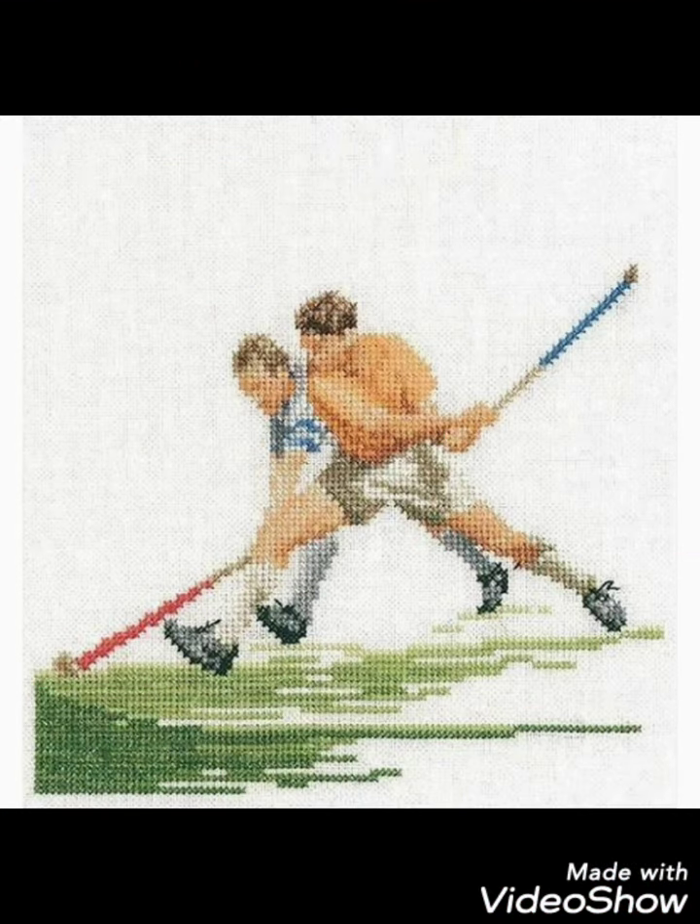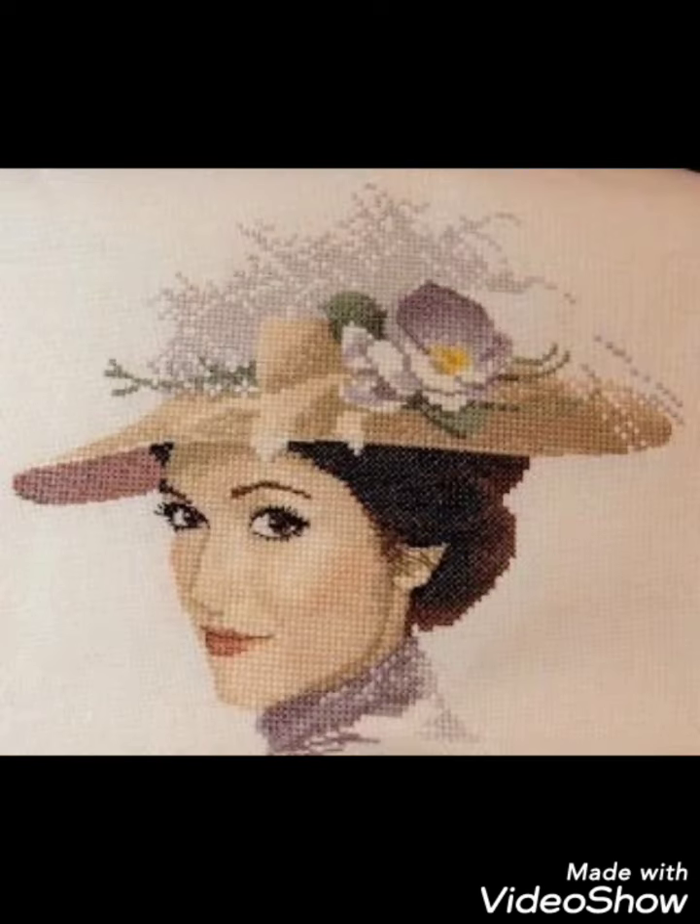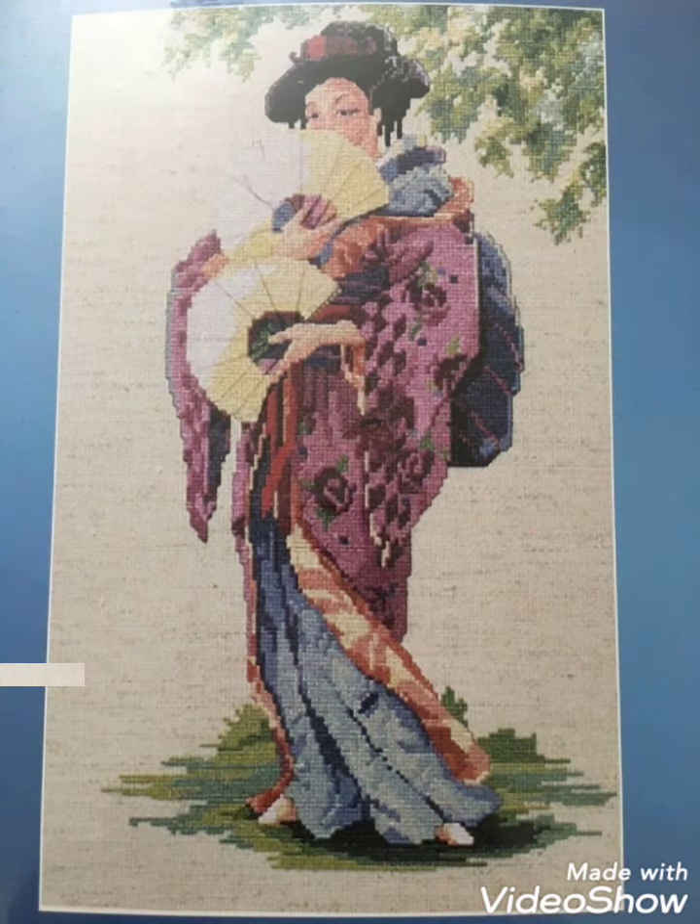Different cross stitch pattern designs and silk ribbon embroidery designing — now friends I am going. We meet in the next video with a different idea. Remember me in your prayers. Thanks for watching. Until then, take care, goodbye.